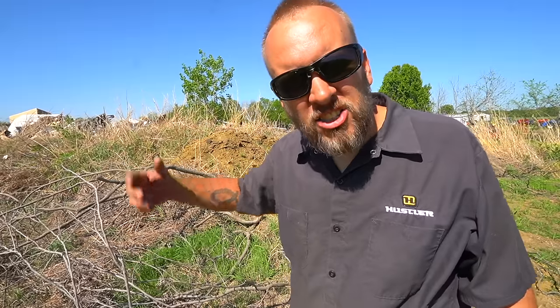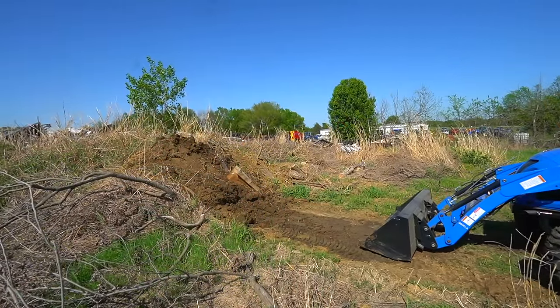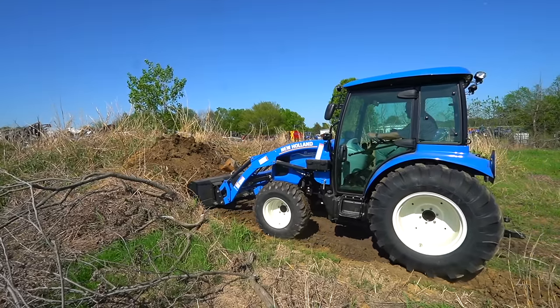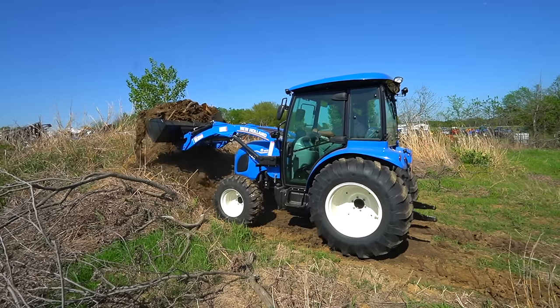Not far from the dealership there's a pile of junk — dirt, brush, and everything else — and this is the best playground I have here on location to try to do any real work. I'm going to see if I can push into this pile and move some dirt to see what that tells us about how the tractor performs. Keep in mind this tractor has no ballast weight whatsoever, and at home I would never run a tractor without any weight on the back.